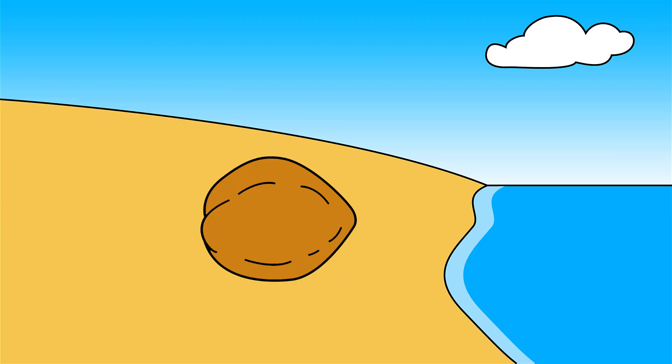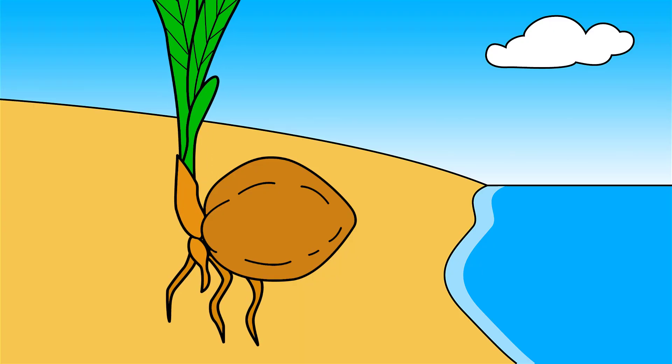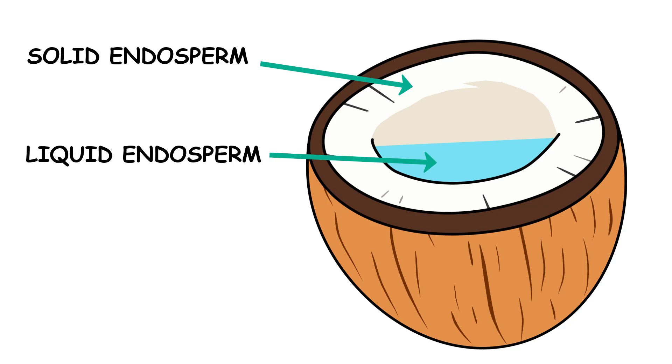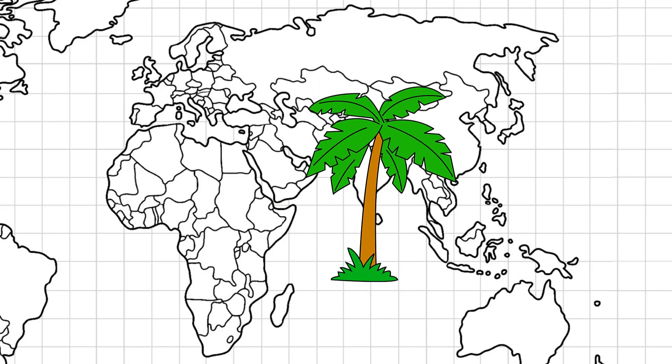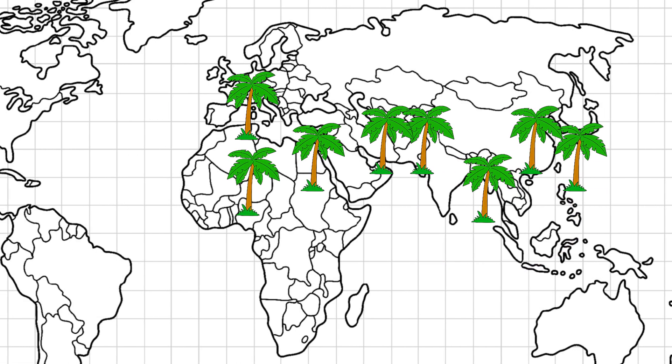When a coconut reaches a new coast, the embryo grows roots, trunk, and leaves using nutrients in coconut meat and water, which are solid and liquid endosperm respectively. Due to its buoyancy, coconuts spread from the Indomalaya region to tropical and subtropical coastal areas nearly worldwide.